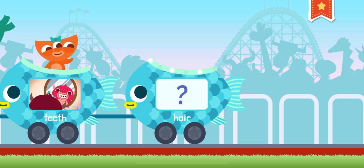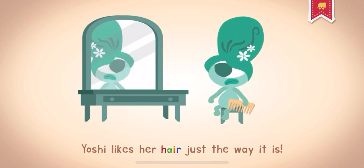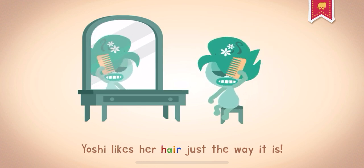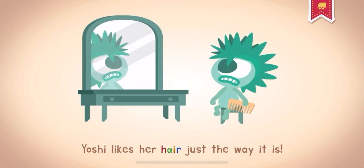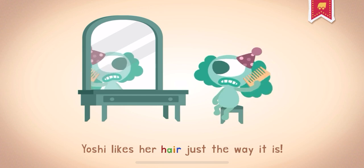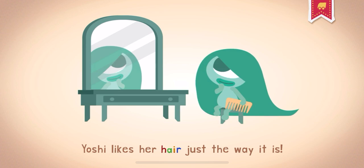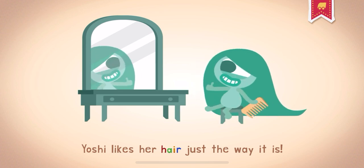Hair. Your hair grows on top of your head and comes in many different colors. Yoshi likes her hair just the way it is.